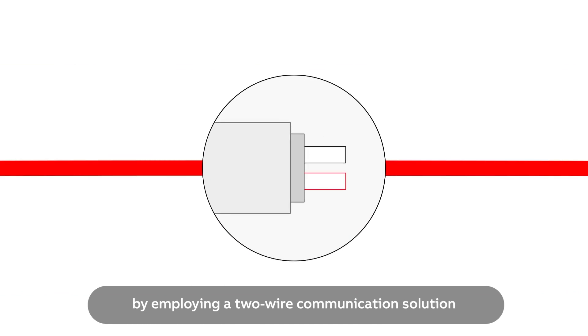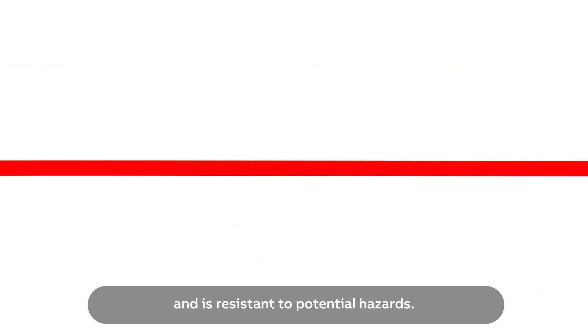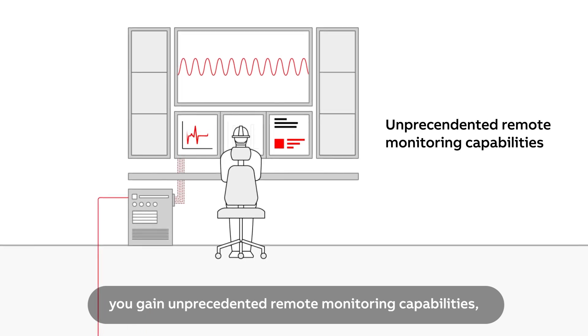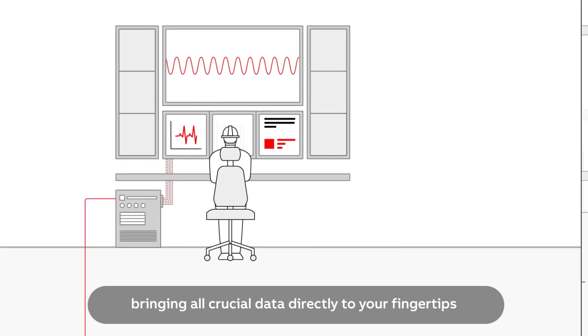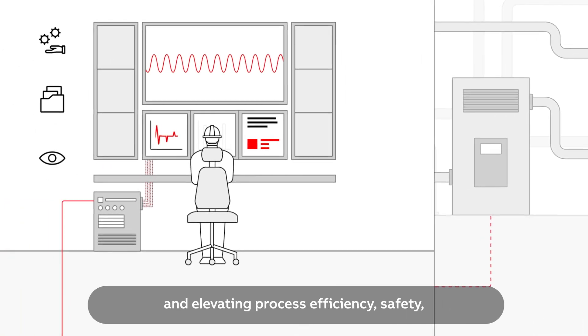Ethernet APL enables equipment connectivity at the speed of light by employing a two-wire communication solution that can send power and data simultaneously and is resistant to potential hazards. By using the IP protocol, you gain unprecedented remote monitoring capabilities, bringing all crucial data directly to your fingertips and elevating process efficiency.